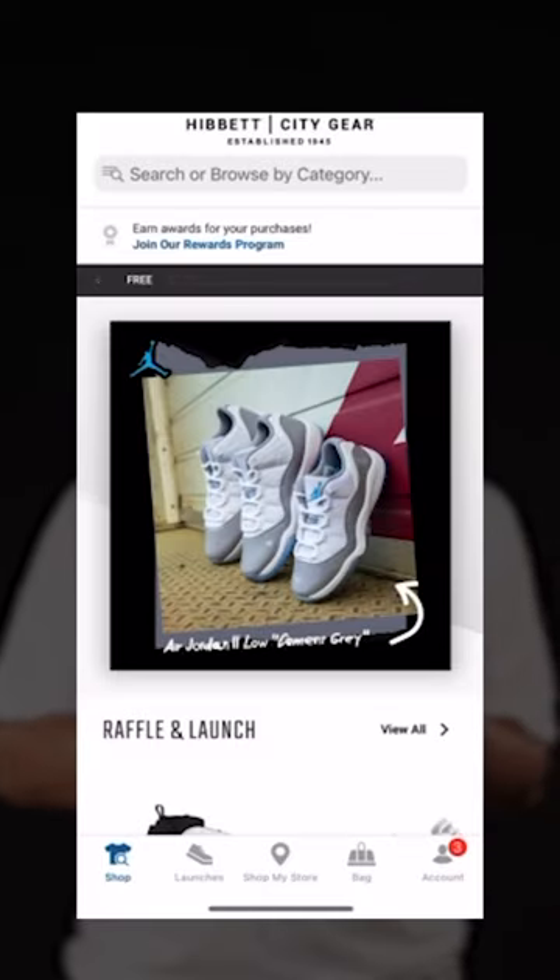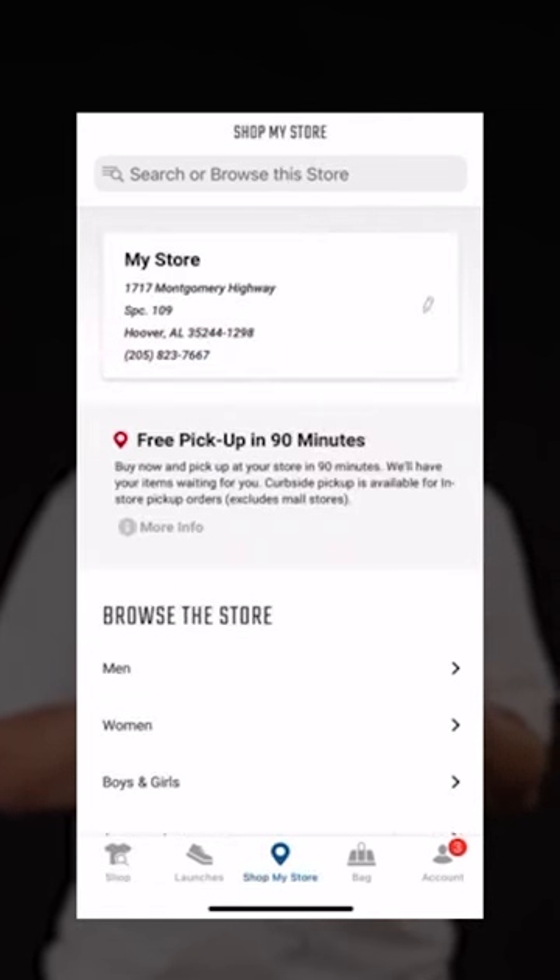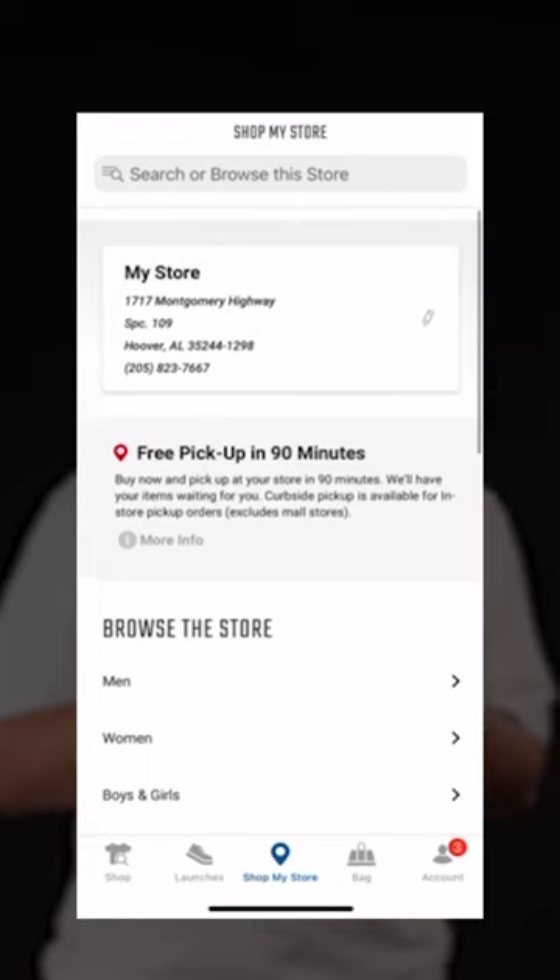Let's open the Hibbett app and see exactly what they have in my local Hibbett store and if they even have it in my size. I'm going to click this little icon right here that says 'Shop My Store.' As you can see, my local store is already there — and wow, free pickup in 90 minutes!